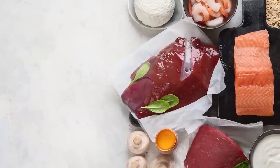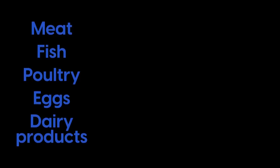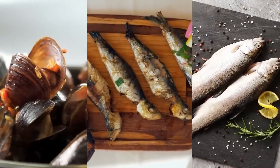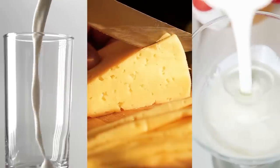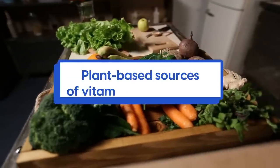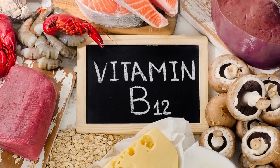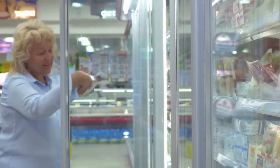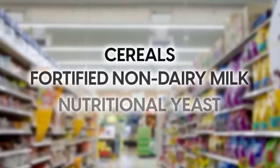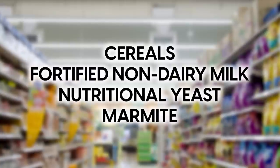Vitamin B12 can be found in a variety of animal-based products, including meat, fish, poultry, eggs, and dairy products. Seafood like clams, sardines, and trout are also rich in vitamin B12, as well as milk, cheese, and yogurt. Plant-based sources of vitamin B12 are limited; however, a number of foods are fortified with vitamin B12. Look out for labels on food packaging while shopping. It's commonly found in cereals, fortified non-dairy milk, nutritional yeast, and Marmite.